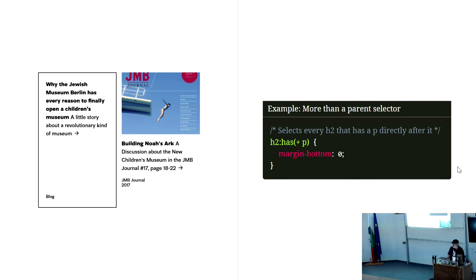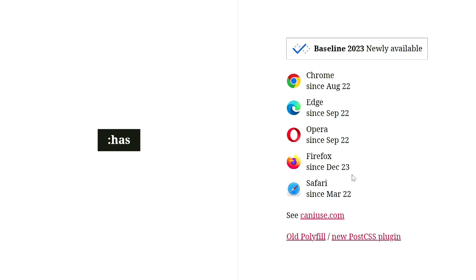It's more than a parent selector because you can take siblings into account. For example, you can check if an H2 is followed directly by a paragraph and then adjust the margin. This is now in all browsers — the last to add it was Firefox last year in December. There's an old polyfill and also a new PostCSS plugin if someone is using PostCSS.